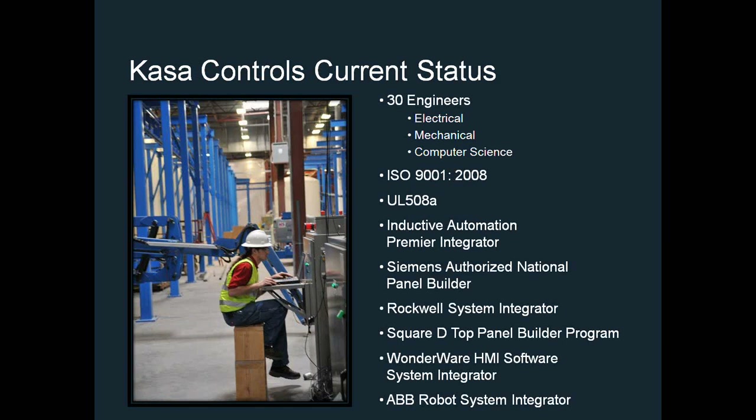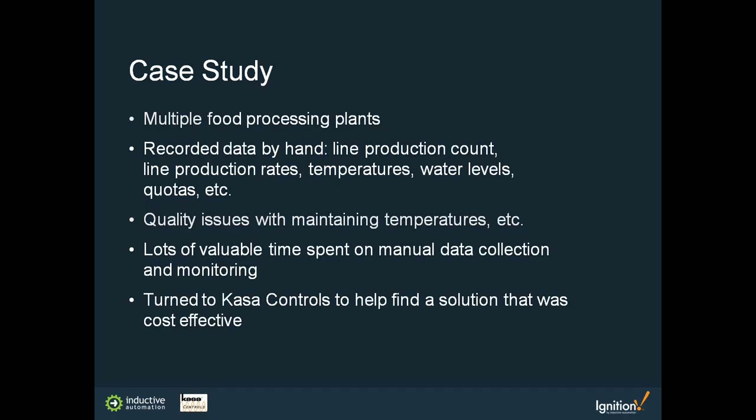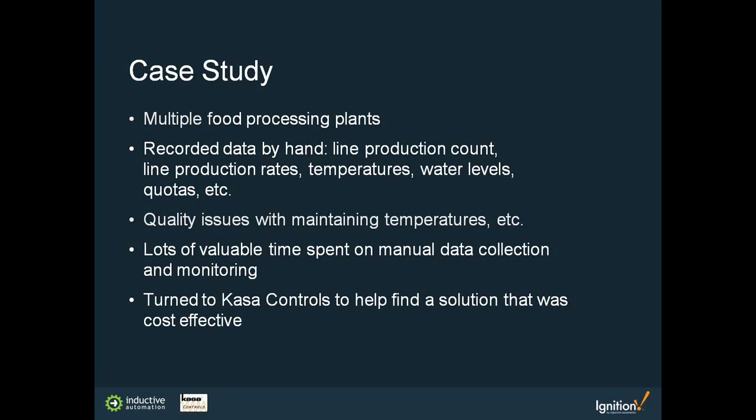We currently employ about 30 engineers doing panel design, build, start-up, and shop personnel for panel production. We are an ISO 9000:2008 certified company with a large UL 508A panel shop. CASA is an Inductive Automation premier integrator. This made for an excellent fit for a client in the food production distribution industry. Our case study is on this project — they needed what they called a middleware integrator. They had islands of automation on the floor with various PLCs and sensors but no connectivity to upper-level plant ERP systems.